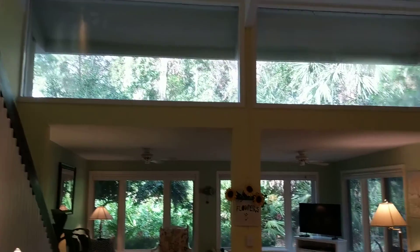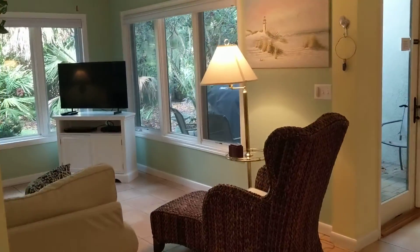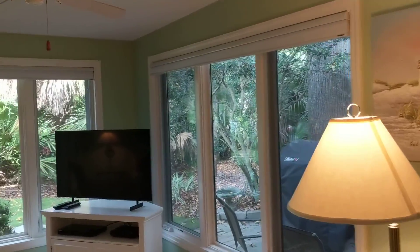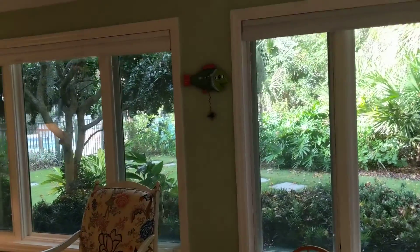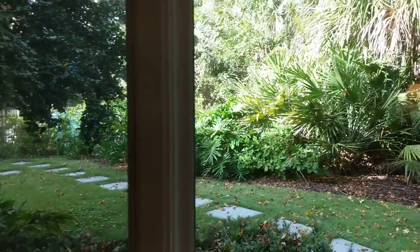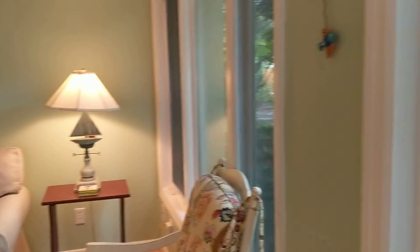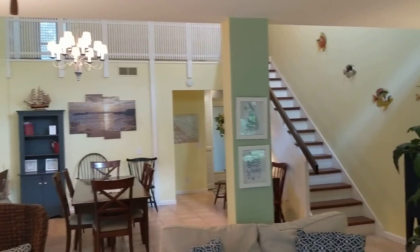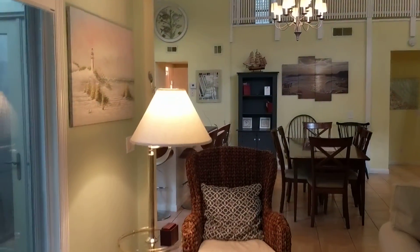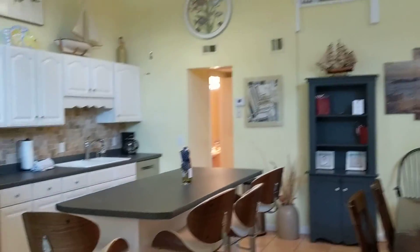We come out here and you have the dining area leading right into the living room space. You can get a glimpse of the pool right out here — a nice private space in the back. We'll go out there in just a moment. Stainless appliances of course.